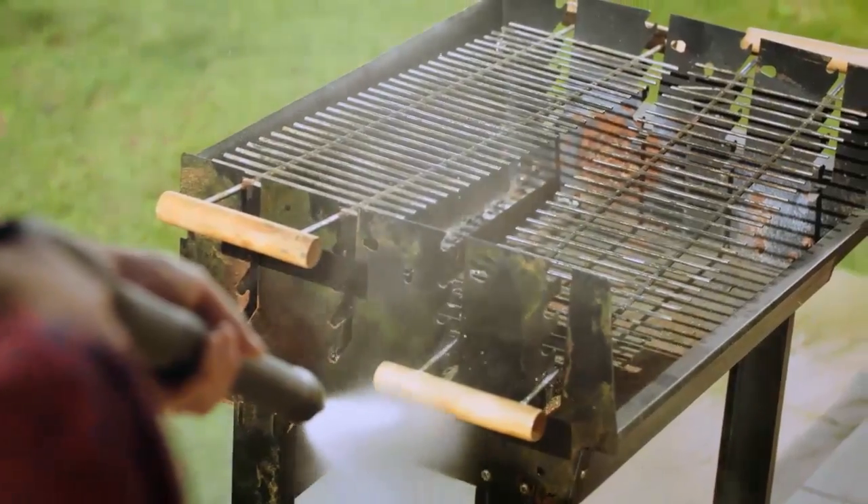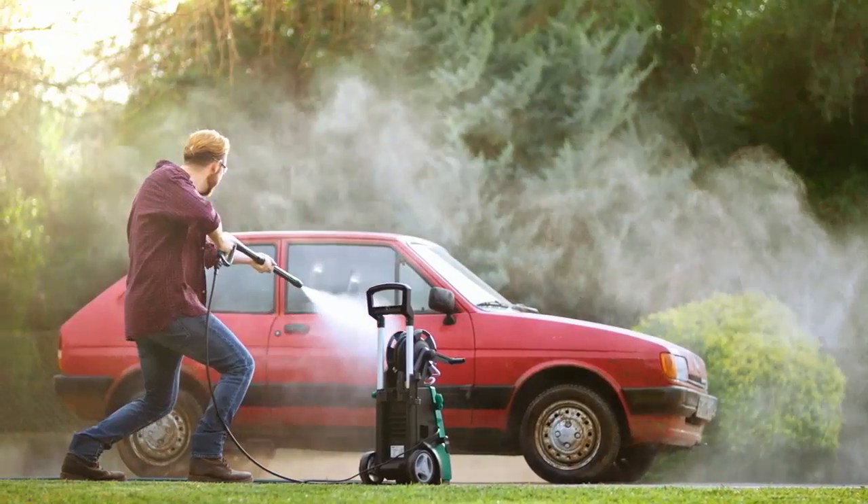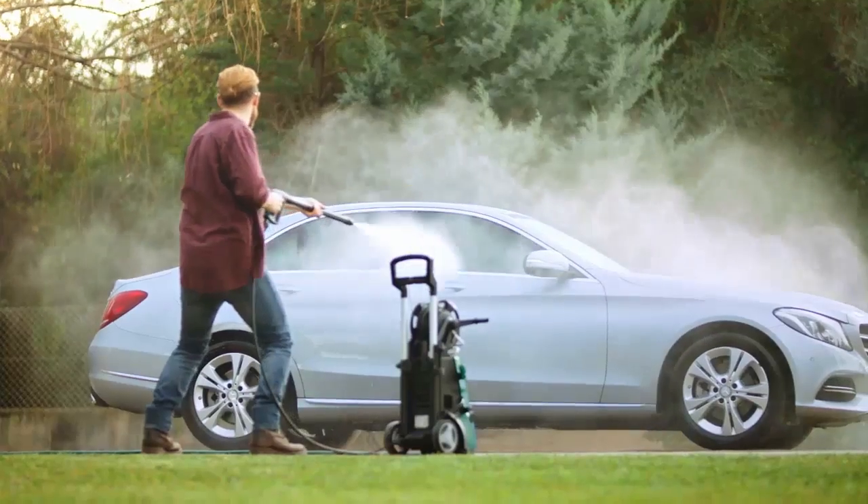With a Gurney, you'll love your stuff again. Gurney's great range of high-pressure cleaners will help bring your favorite items back to life.